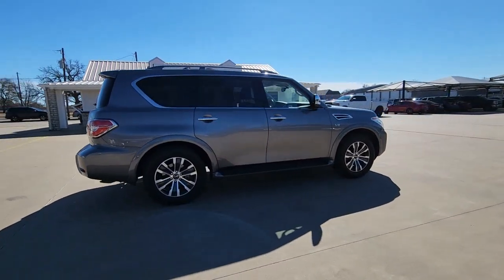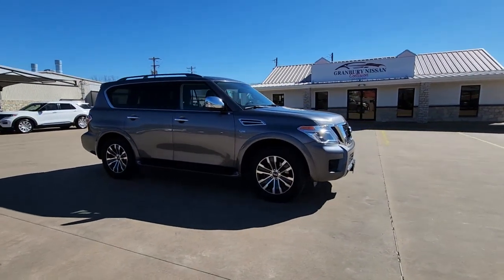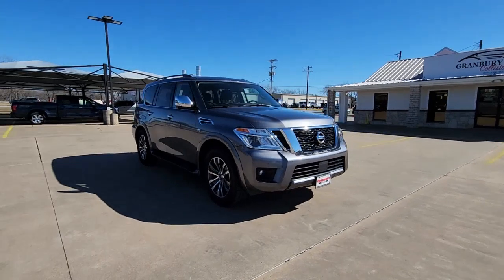This full-size 3-row SUV is a polite powerhouse, offering an upscale interior, smooth quiet ride and brawny towing capacity.